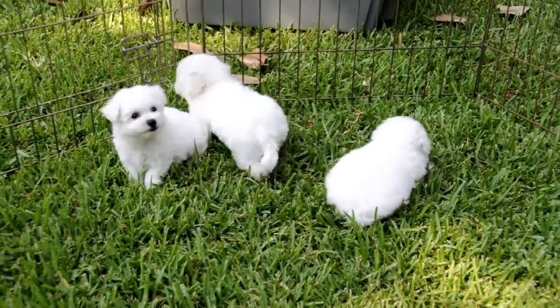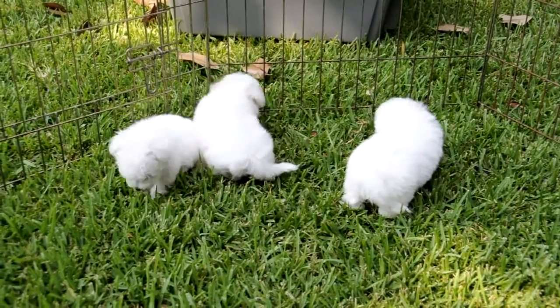Puppies! Oh, look at that one on the left. How cute. Look at the same tiny ears.